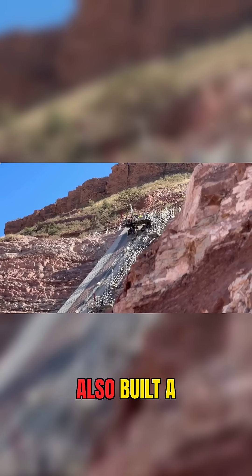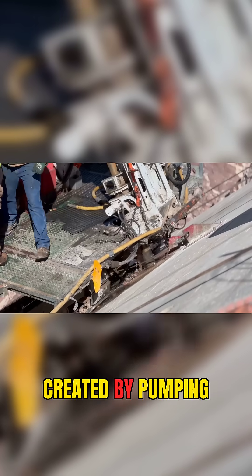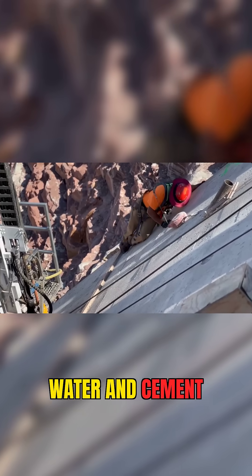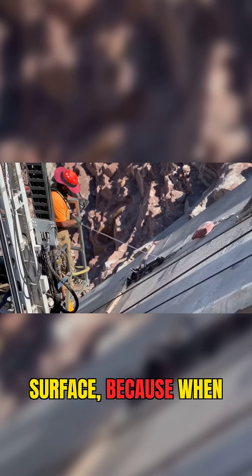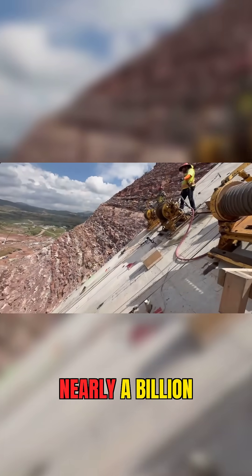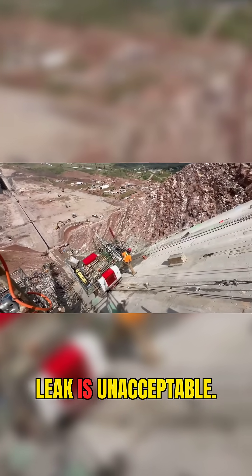To keep everything watertight, they also built a grout curtain, a hidden underground wall created by pumping a mix of water and cement deep into the bedrock. It seals tiny cracks beneath the surface, because when you're holding back nearly a billion gallons of water, even a hairline leak is unacceptable.